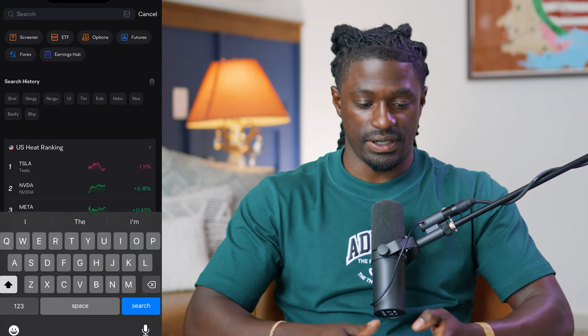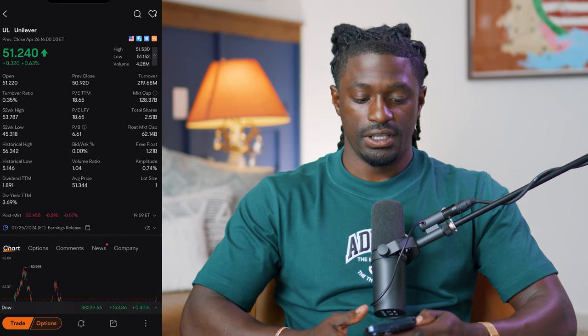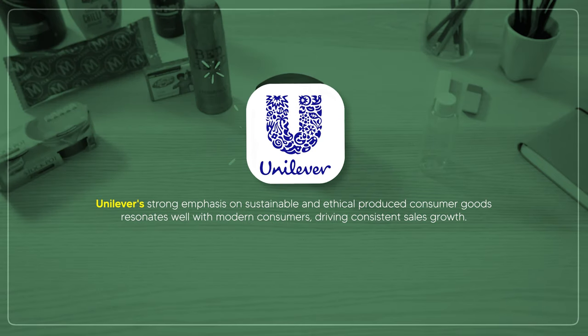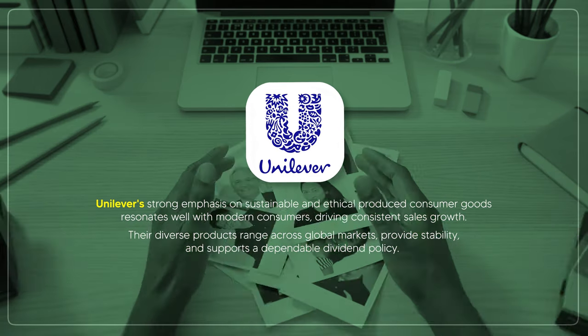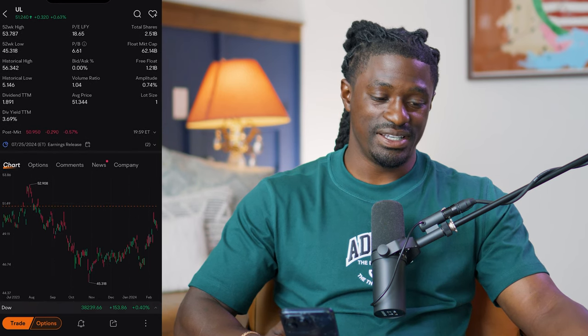Stock number three is Unilever — ticker symbol UL — a London-based company. Right now they're at $51.24. Over the last year they're down 5%, though they just had a recent boost on earnings. Over the last 10 years they're up 16%. Unilever's strong emphasis on sustainable and ethical consumer goods resonates with modern consumers, driving consistent sales growth, and their diverse product range supports a dependable dividend policy.